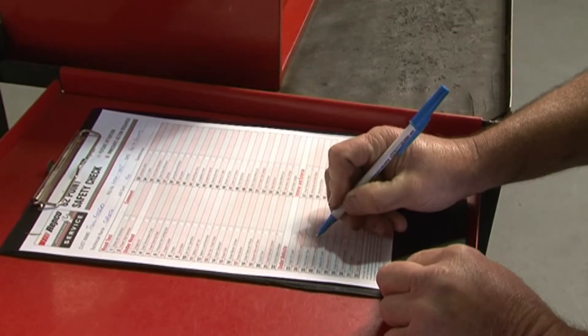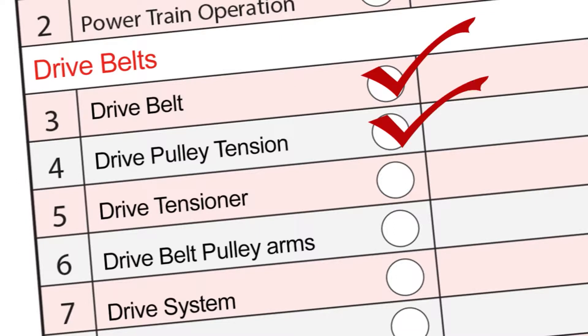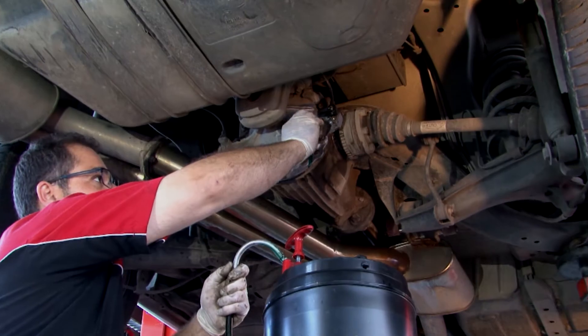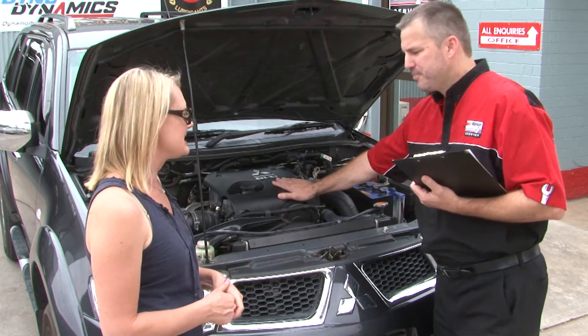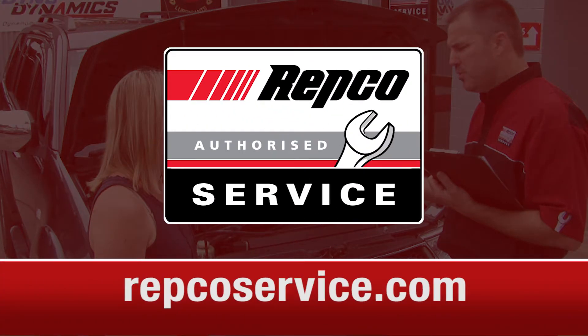The good news is, when you bring your car into your Repco authorised service centre for a service, your drive belt is inspected as part of their 62-point safety check. It's all about putting your safety first by getting on top of things early, saving you headaches and money. You'll get the best service from the best heads in the business — local professionals with the nationwide backing of the biggest name in the automotive industry.